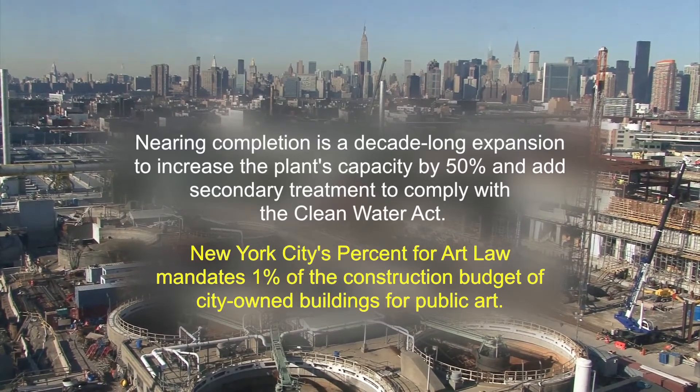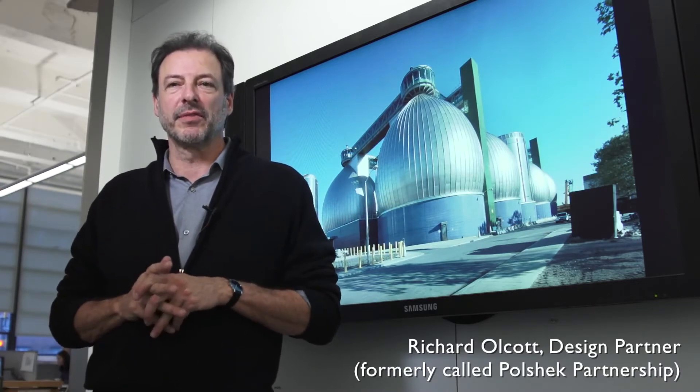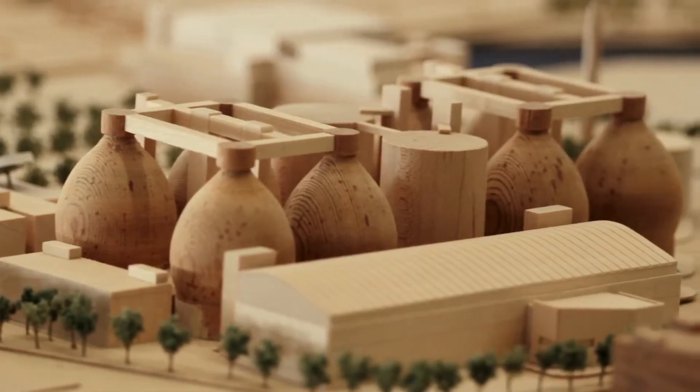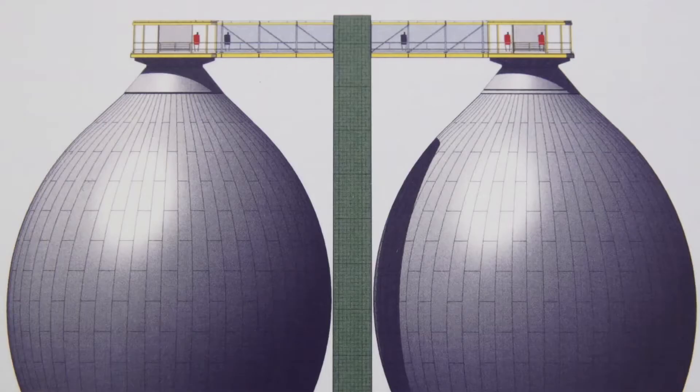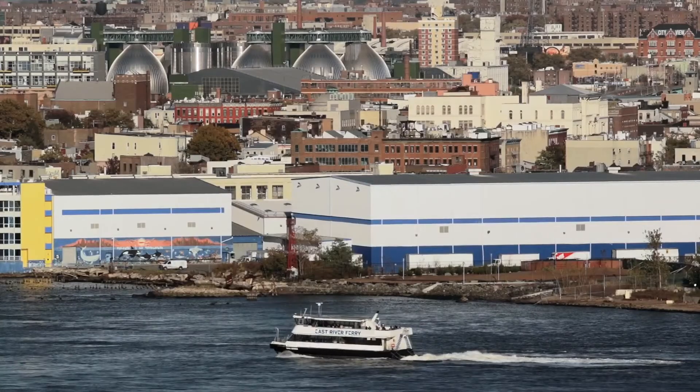We first got involved through the New York City Art Commission, who recommended us to the joint venture of three engineering firms that were hired to do this project. So we're the executive design architect for the whole project. Because it is a 54-acre sewage plant — and who wants to live next to a 54-acre sewage plant? — we've done everything possible to make it as nice as possible.